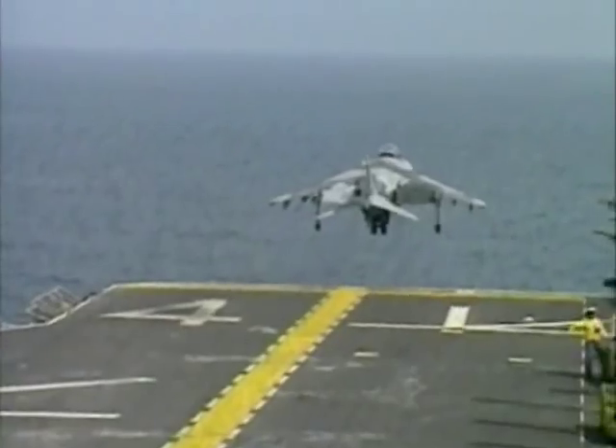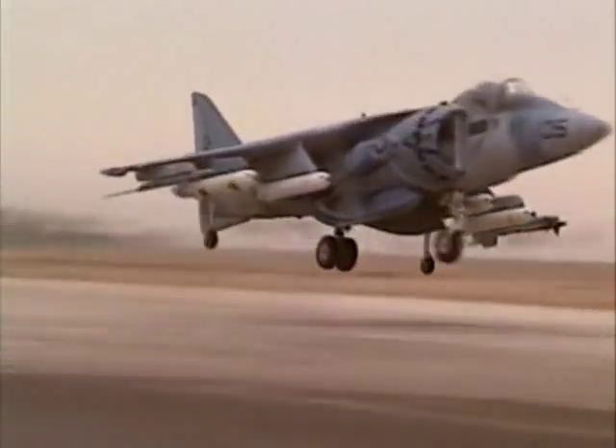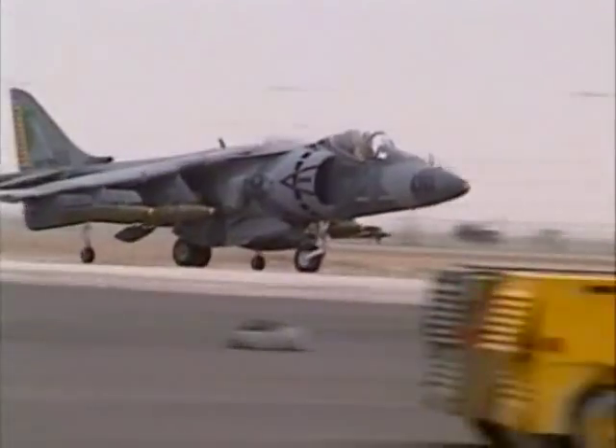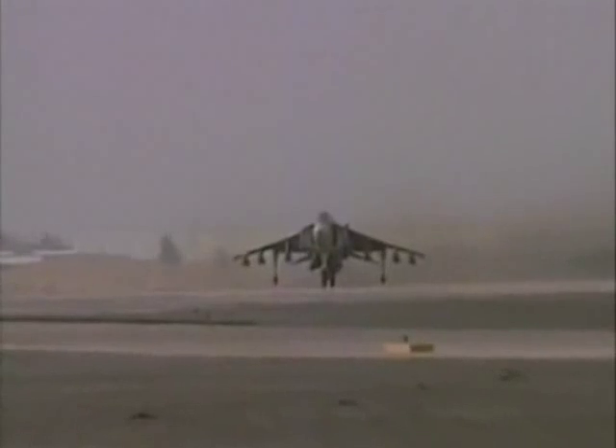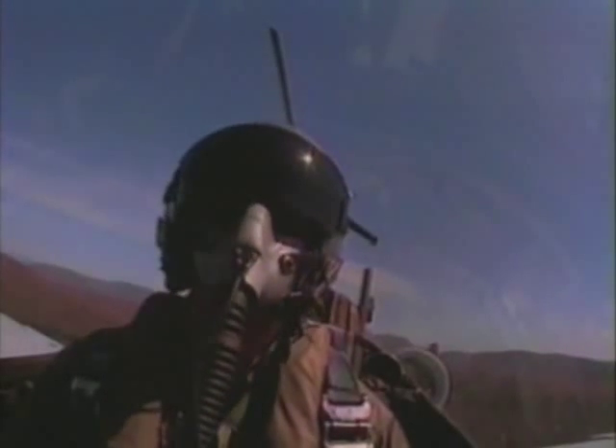The Harrier is a complement to Marine operations since it can operate from small Navy carriers and Marine ground units, and is capable of carrying out deep attack missions as well. This is due in large part to improvements in the newer AV-8B Harrier II, which has nearly twice the range of the original Harrier. During the liberation of Kuwait, the Harrier switched missions and began providing close air support for Marine ground forces, locating and destroying relatively small targets such as tanks.